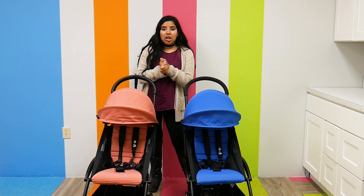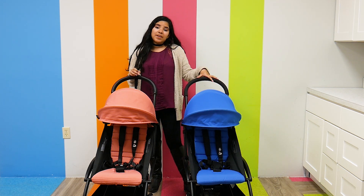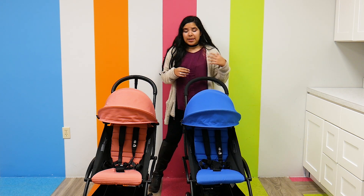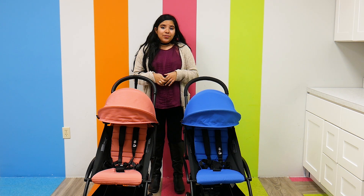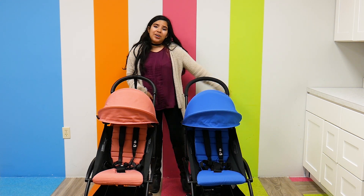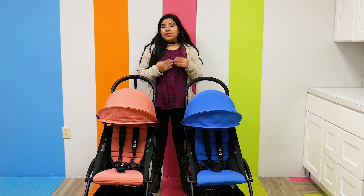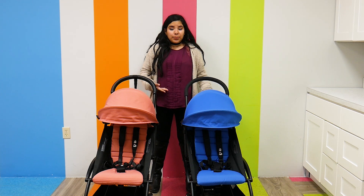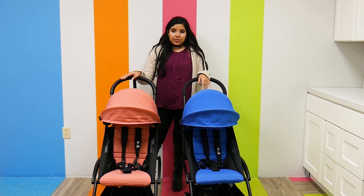As you can probably tell, the look of each stroller hasn't changed, and that is such a good thing because not only are the accessories that were available for the Yo-Yo available for the Yo-Yo 2, their color packs are still the same. So if you already have the Yo-Yo and then want the Yo-Yo 2, all your accessories will transfer over, which is amazing. Their weight and dimensions have also not changed — they are both 13.6 pounds, really lightweight, and their dimensions make them very travel friendly.